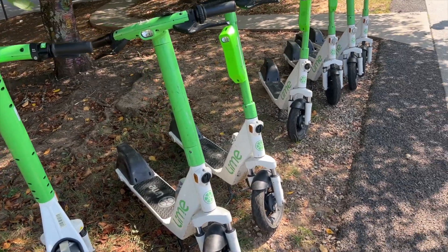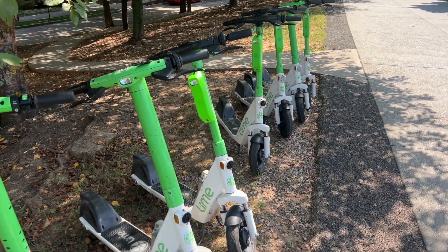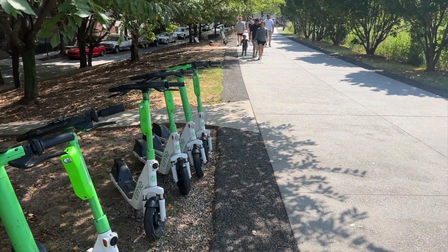If you are needing to get somewhere fast on the Beltline you can always take a scooter. There are a lot available along the Beltline, so that's one big perk. The Beltline is pedestrian friendly, bike friendly, and scooter friendly, so you'll see all of those going up and down the Beltline while you're walking — fun people watching for sure.